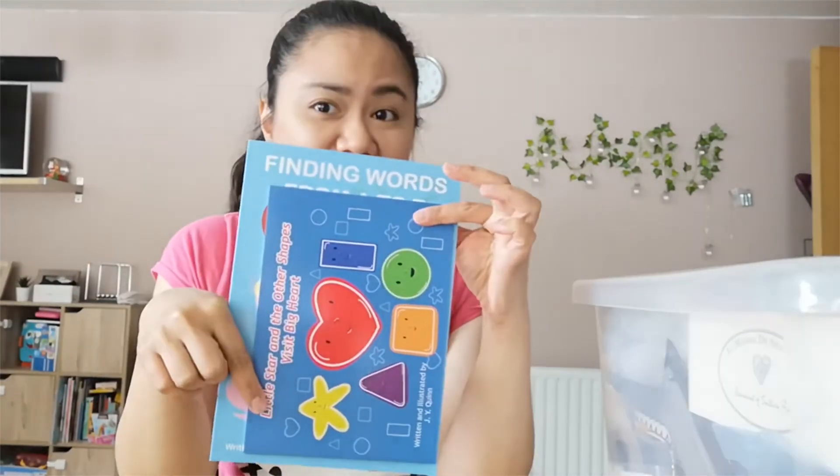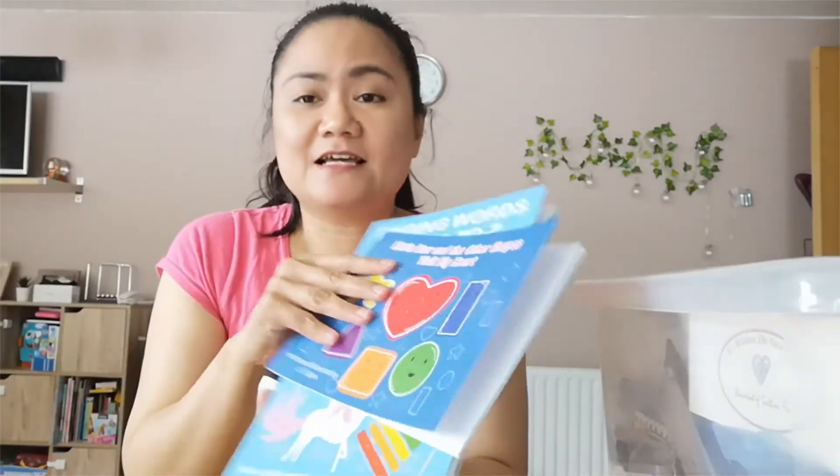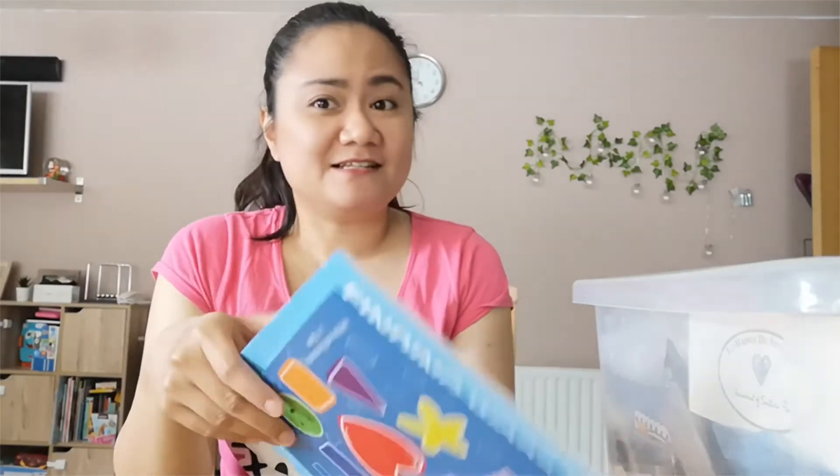If you guys are interested in looking for books or presents, books are great. I have an Amazon author page and I'll leave the link for that in the description box below. I'm actually sending these to my friend in the US because I just found out that her child really liked one of my other books — the 'Count With Me at the Beach' — so I decided to send her more books.